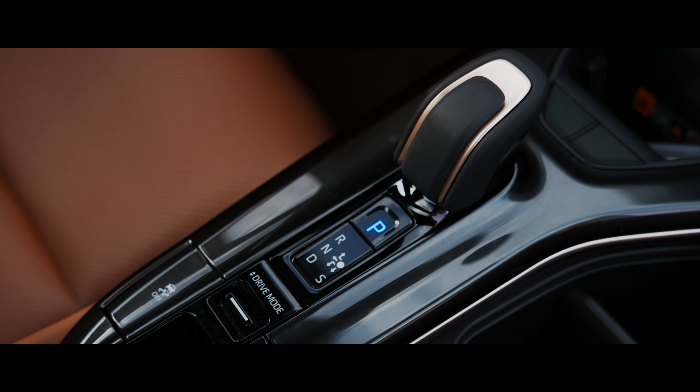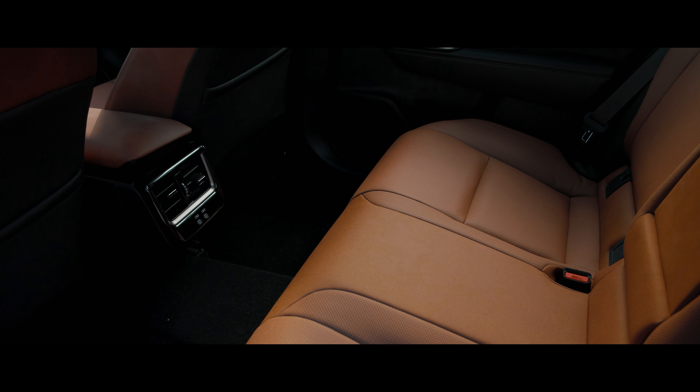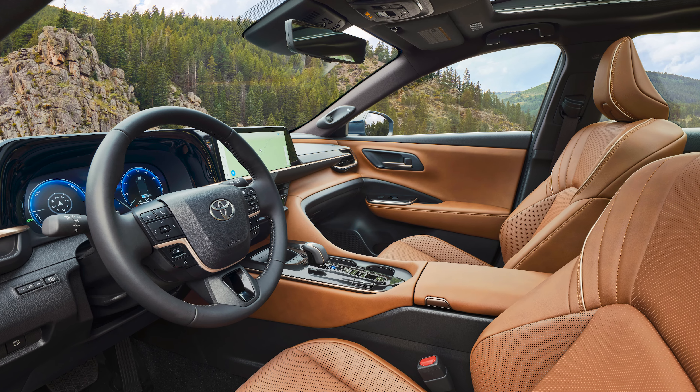You can spec it with 21-inch wheels, and it's not as polarizing as the Crown sedan — be that good or bad, I'll leave up to you. In the cabin, Toyota offers a choice of saddle tan or black. Both front seats get 8-way power adjustability. There's bronze trim throughout, a wireless charger, and USB-C ports front and rear, and the rear liftgate is powered.